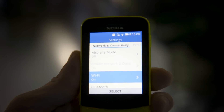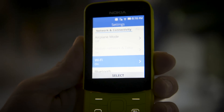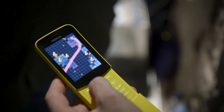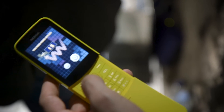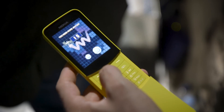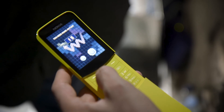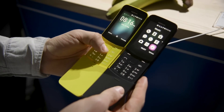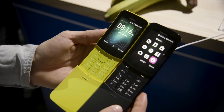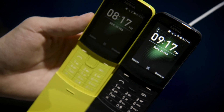This phone also has LTE, and while that might seem kind of useless on a feature phone, it can also be used as a hotspot, which would be a little bit more handy. That's also going to allow it to work on more cell networks around the world. This one is actually destined for Europe — you're going to be able to buy it in May for 79 euros. There's also going to be a dual SIM model, which will probably cost a little bit more.